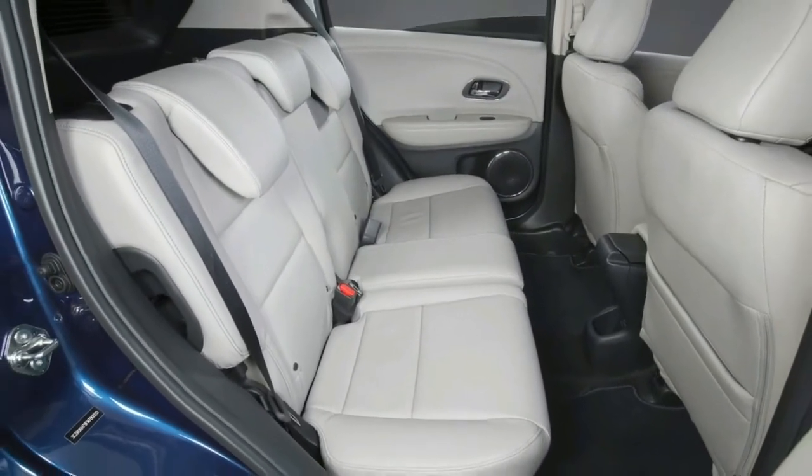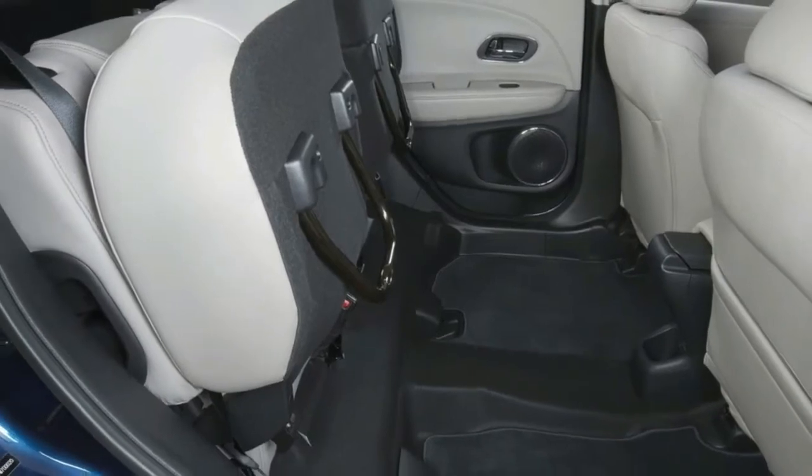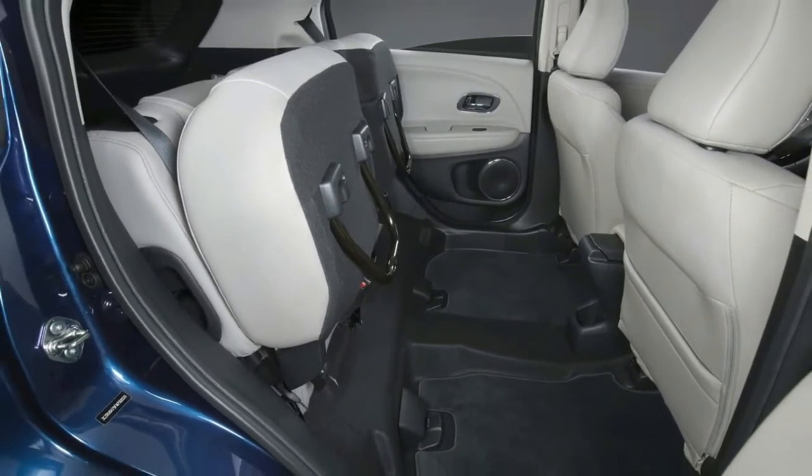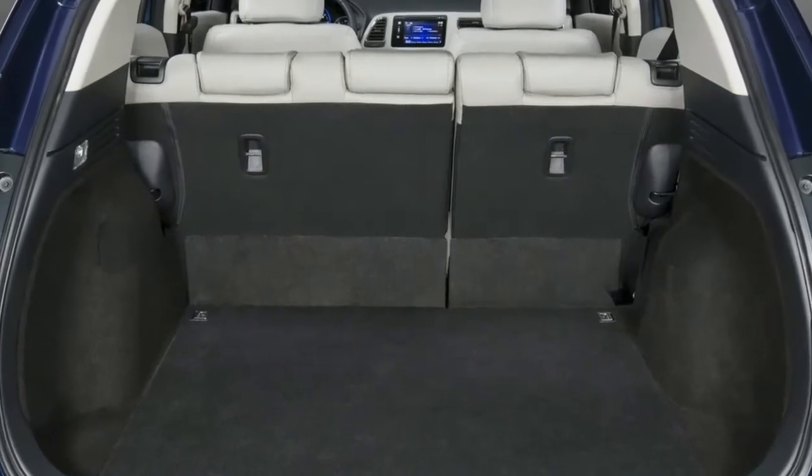Available in three trim levels — LX, EX, and EX-L — the HR-V is equipped with standard aluminum alloy wheels, power mirrors, and power tailgate locks.